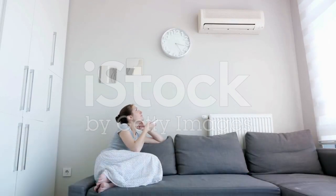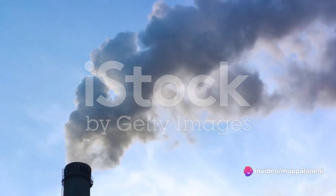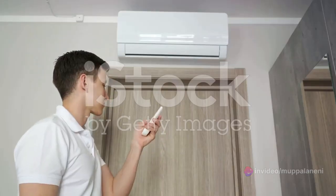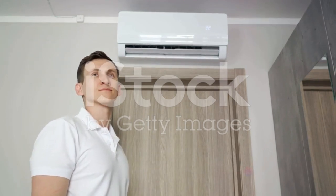I know what you're thinking — but I need my air conditioner. It gets hot. And you're absolutely right. But here's the thing: the energy used by air conditioners doesn't just come out of thin air. It's generated by burning fossil fuels, which releases even more carbon dioxide into the atmosphere. This contributes to a vicious cycle of global warming, causing temperatures to rise, which in turn makes us use our air conditioners more.